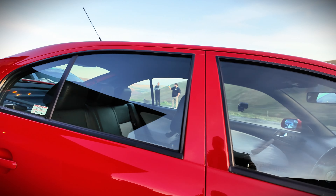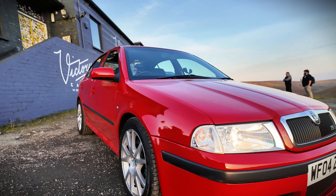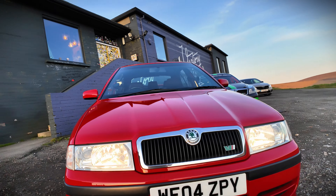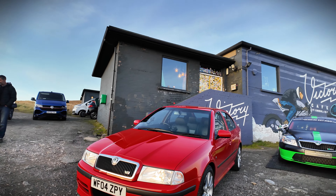Skoda very kindly brought along one of their heritage cars and allowed us to have a go in it on the TT circuit, no less, here on the incredible Isle of Man.